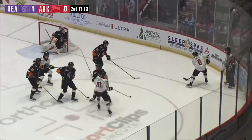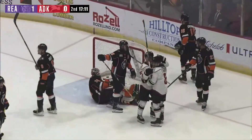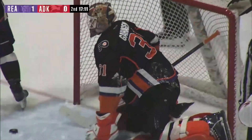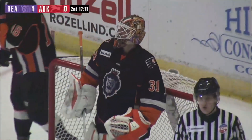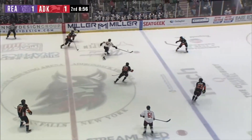Up against the glass, then up against the outskirt of the net, deflection on goal — scores! The puck squeaks through the arm of DeHaven. A Ryan Wheeler goal will even it up at one, and the Royals were just inches away from the Kelly Cup in June.